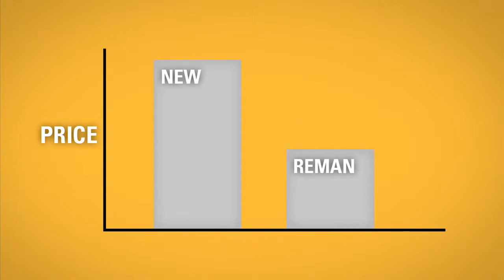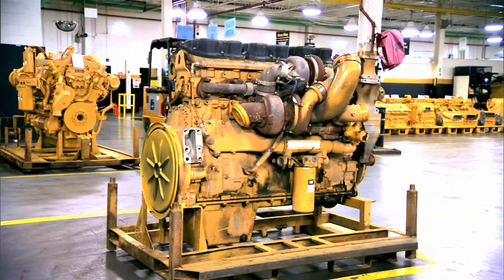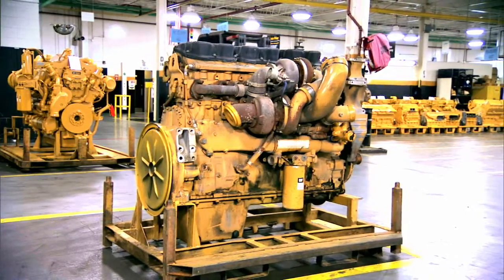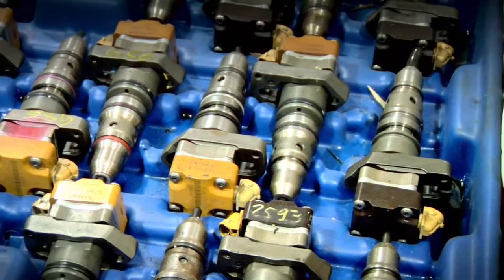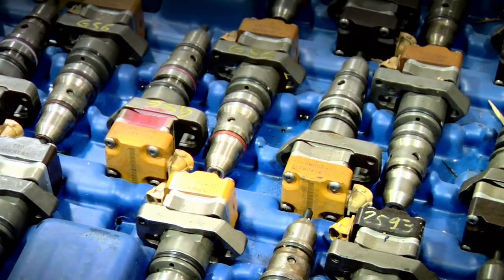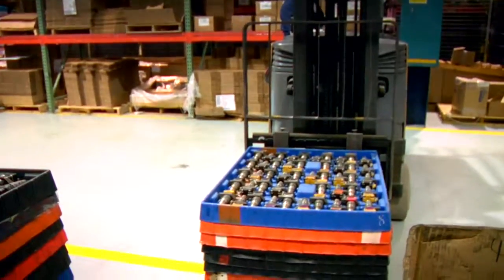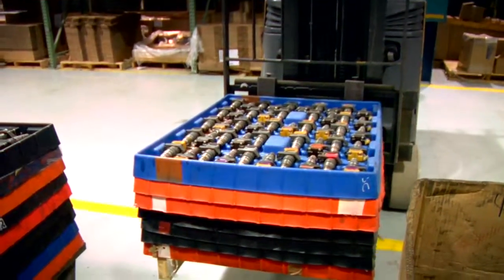Now the remanufacturing process begins. The Cat dealer ships the core to one of our core-receiving facilities located around the world. We confirm the dealer's inspection and refund the core deposit to the dealer. The core is then shipped to one of our Cat Reman facilities around the world, where the remanufacturing work is performed.